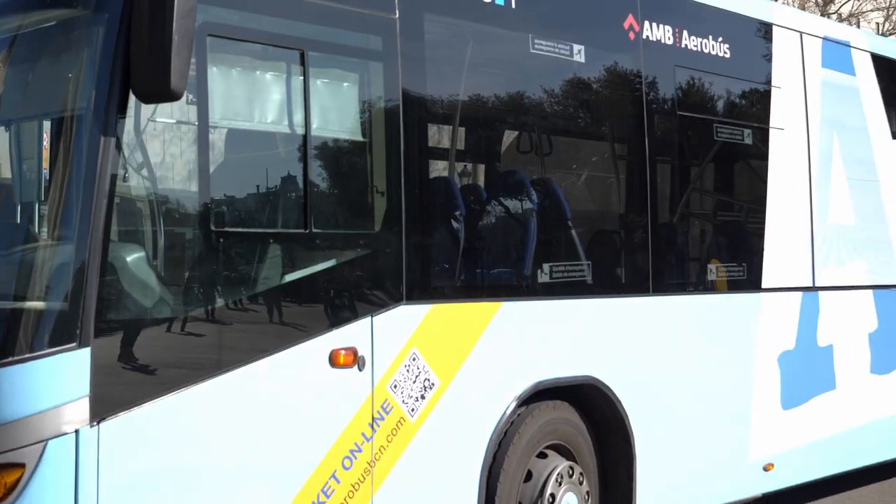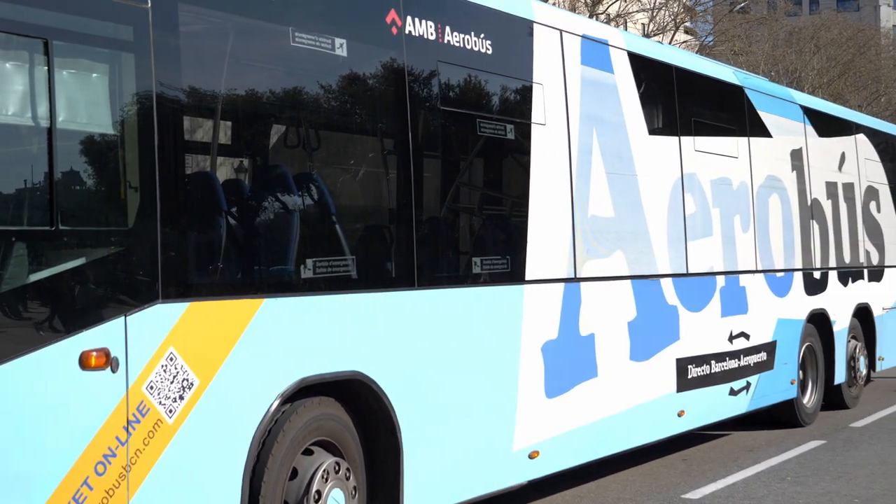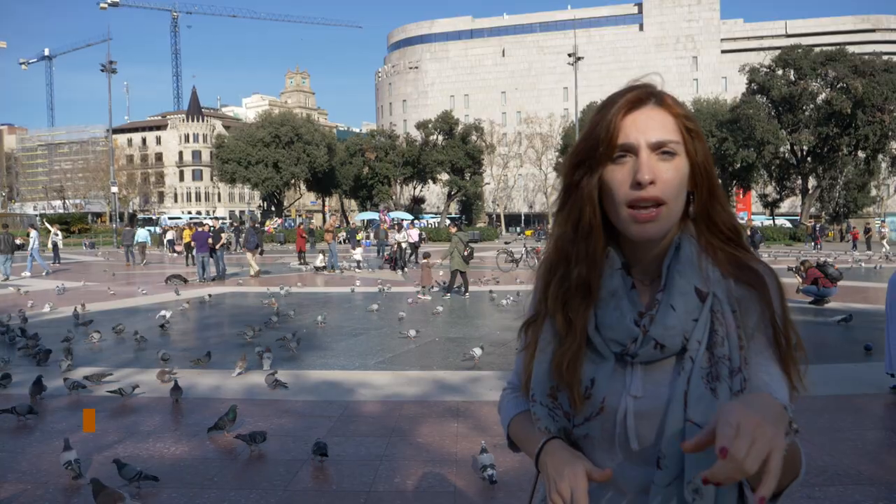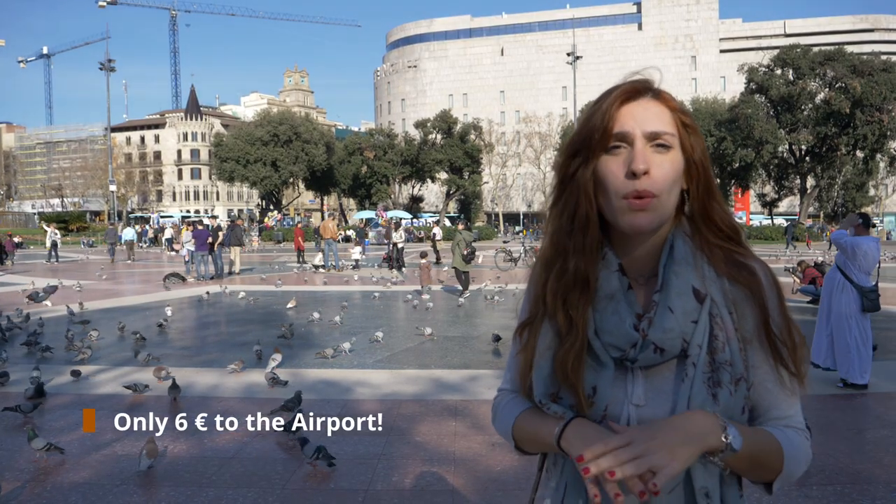From over there you have the bus to go to the airport and from the airport to going to the city. It just costs 6 euros every time, so it's quite cheap.